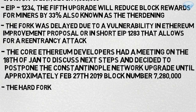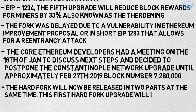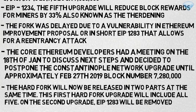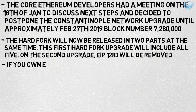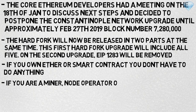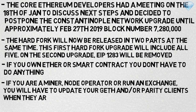The hard fork will now be released in two parts at the same time. The first hard fork will include all five EIPs including the buggy EIP 1283, and in the second upgrade EIP 1283 will be removed. If you own Ethereum or smart contracts, you do not have to do anything. If you are a miner, node operator, or run an exchange, you will have to update your Geth or Parity client when they are released.